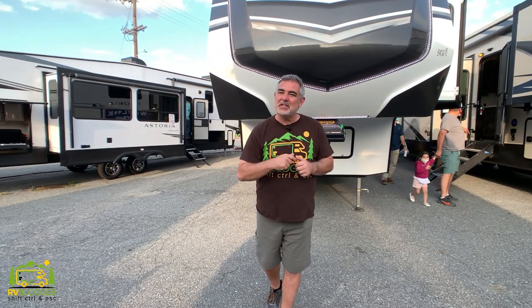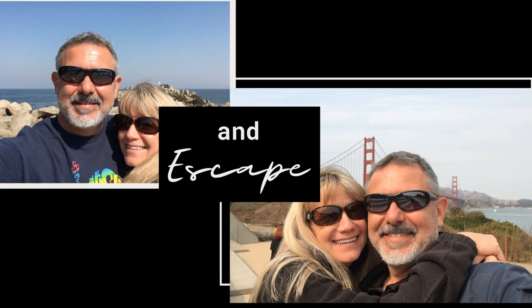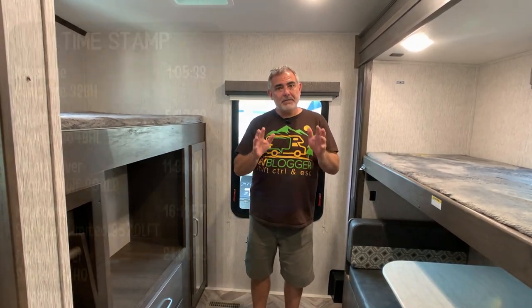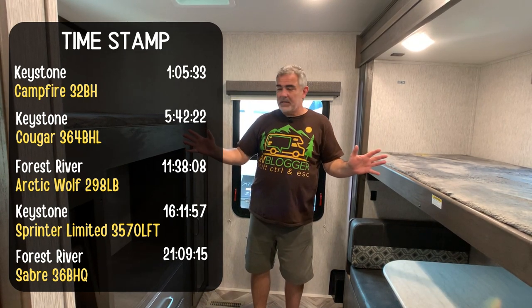We found some amazing fifth-wheel floor plans with two bedrooms — stick around, folks, you're going to want to check these out. Hi everybody, Mike from RV Blogger here in front of the camera and Susan's behind the camera. Today we're going to be looking at fifth-wheel RVs that have two bedrooms in them, much like this one.